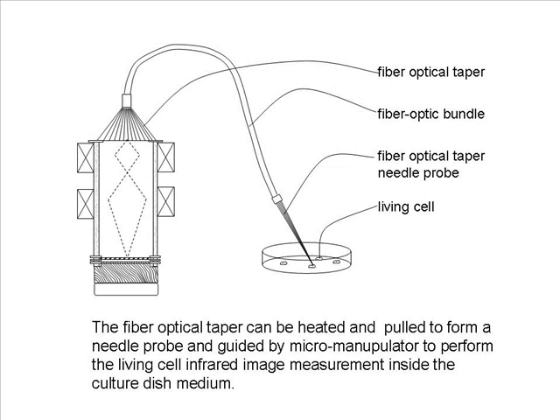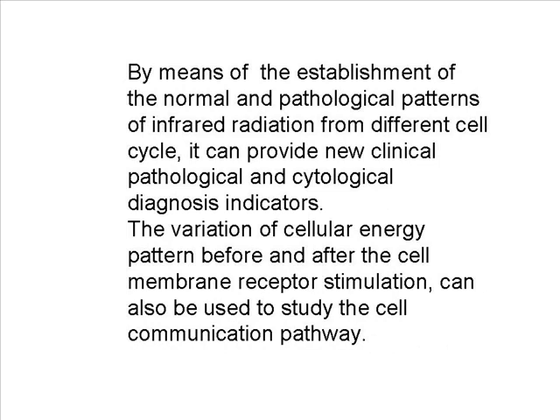By establishing normal and pathological patterns of infrared radiation from different cell cycles, this device can provide new clinical pathological and cytological diagnosis indicators. The variation of cellular energy patterns before and after cell membrane receptor stimulation can also be used to study cell communication pathways.